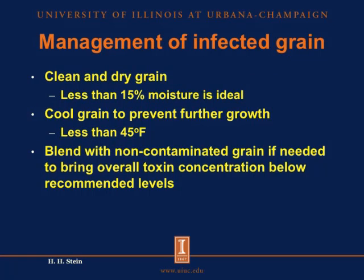The first thing to do if you have infected grain is to make sure the grain is very well cleaned, and you may want to use the aspirators pretty heavily to get it cleaned as best you can, and then get it dried down to preferably less than 15% moisture. And also, if you can cool it down to less than 45 degrees Fahrenheit, that will prevent any further growth of toxins in the grain. So the first objective is to stop the growth of toxins, and the best way is to get it cooled down to less than 45 degrees Fahrenheit.